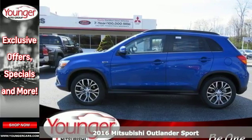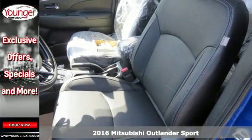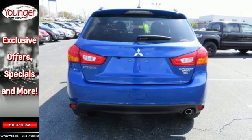Here's a 2016 Mitsubishi Outlander Sport. This compact SUV delivers big on performance and versatility, making it perfect for city streets and even better for weekend adventures.